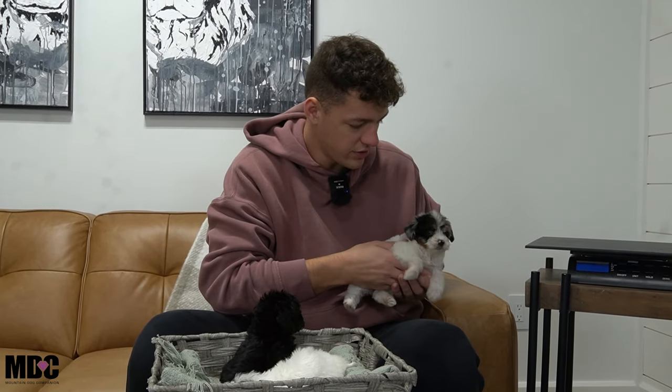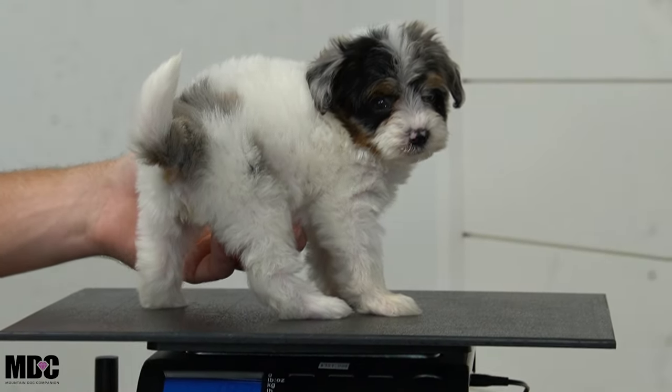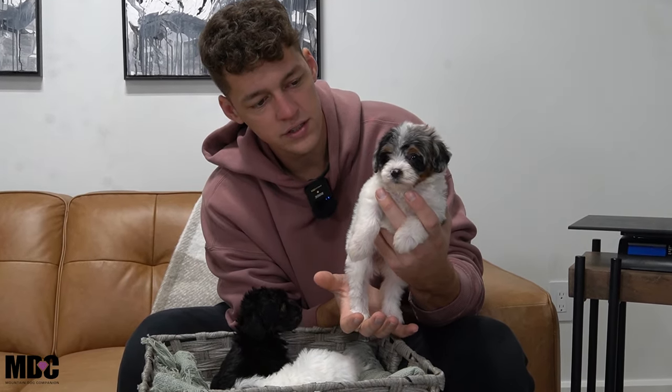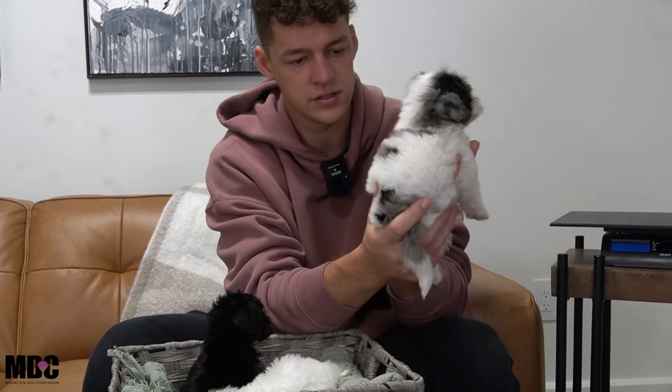I'm going to go ahead and pop her on the scale. At five and a half weeks, she's 1.93 pounds — so under two pounds. They're F1Bs. Mom is an F1 Bernadoodle, meaning her mom being a Bernese Mountain Dog and her grandfather being a poodle. And then her dad being a poodle and her mom being an F1 Bernadoodle. So this little girl is an F1B — 75% poodle, 25% Bernese Mountain Dog. I love her coat. It's nice and fluffy, really nice texture, nice and soft. She's an absolute teddy bear.